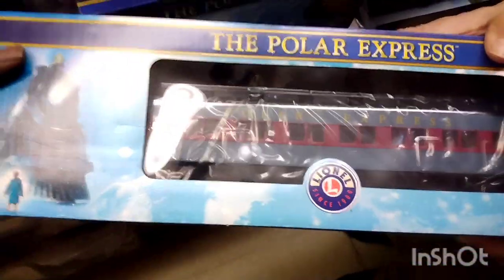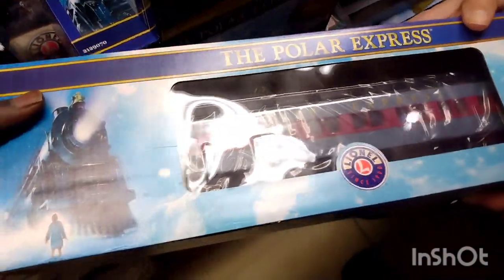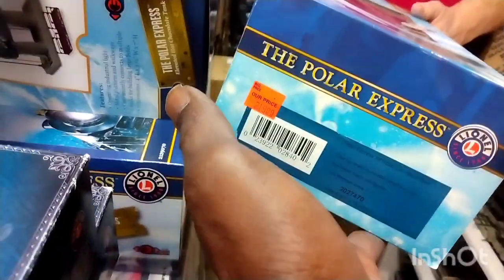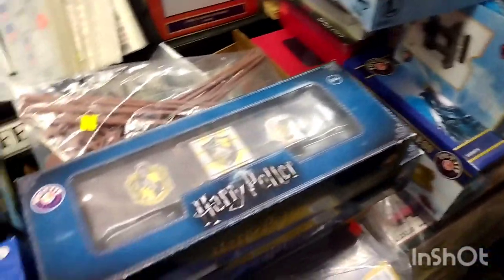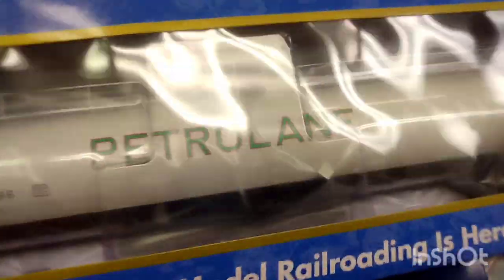Even though this is not Vision Line, it matches the scale size — it's a heavyweight car. How much is this one with interior and passenger figures? This is $219. It has interior lighting and figures, so you're going to pay more for that. You're talking about a whole set of Vision Line stuff costing maybe a thousand dollars. They made a scale 1225 steam locomotive and tender that was $1,200.